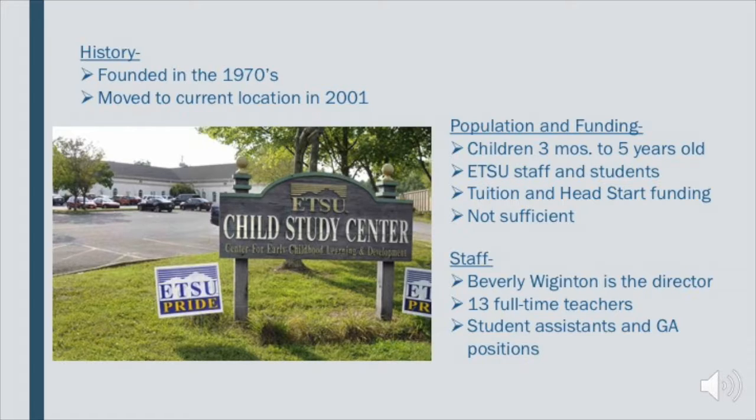There is a tuition paid monthly for each child, and there is also one Head Start classroom. The Head Start classroom is funded by the Head Start program for the state, and that is the only classroom not funded solely off of parents. This funding is not sufficient — the Child Study Center goes in the hole every single year. However, the university pays for the deficit. When asked what they would do with more funding, they said they would buy more materials for the children and update the equipment in the center and on the playgrounds.